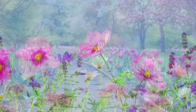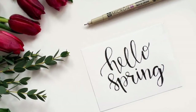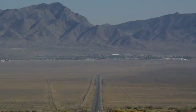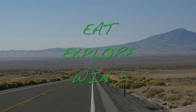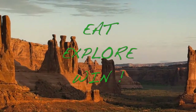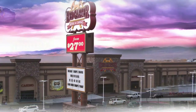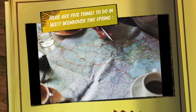Spring has sprung. That means winter's cool grip is slipping away. Spring is a fabulous time in West Wendover — there is so much to see and do. There are both deserts and mountains just a short drive away. You can fill your time eating, exploring, and winning at the Wendover Nugget Hotel and Casino and the Red Garter Hotel and Casino. Here are five things to do in West Wendover this spring.